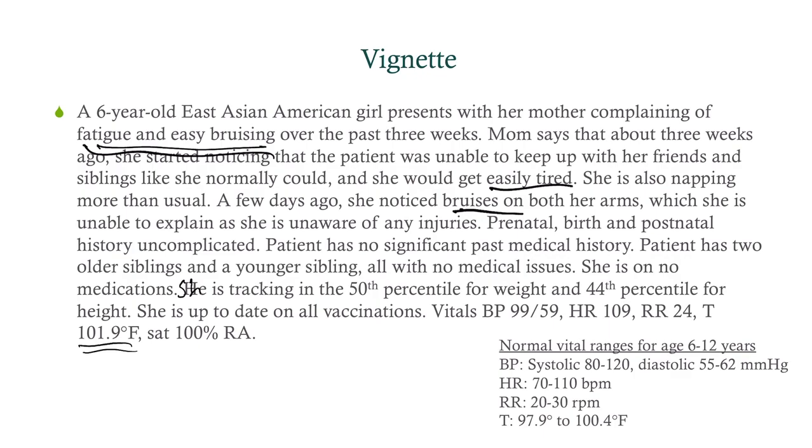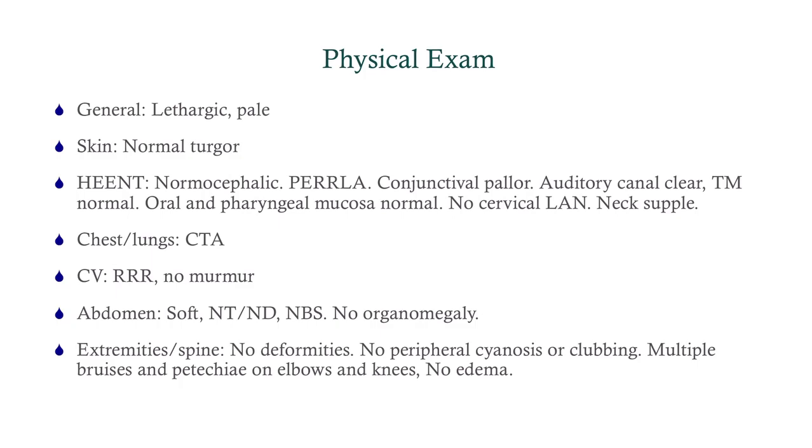What are we going to do for our workup? Her general appearance is lethargic and pale. She's got normal turgor and conjunctival pallor, but everything else is fine. No lymphadenopathy. She's clear on auscultation, no murmurs, and she's got a normal abdominal exam. We want to look at the extremities because she's got bruising. No cyanosis, no clubbing, no edema, but she does have multiple bruises and petechiae on the elbows and knees — typical places to get them when you're a kid because they're exposed to trauma.